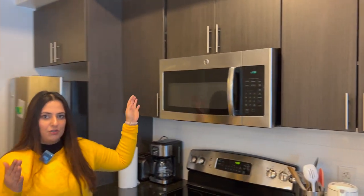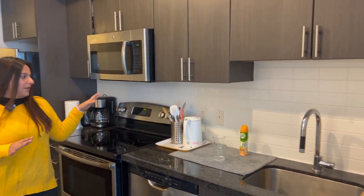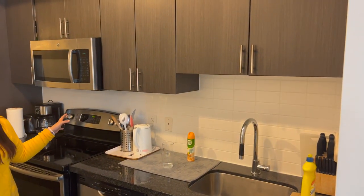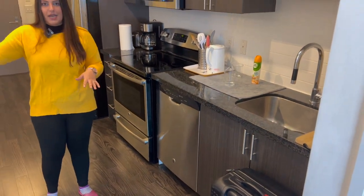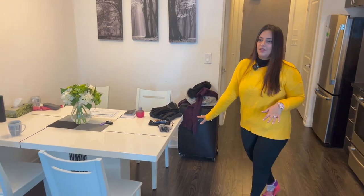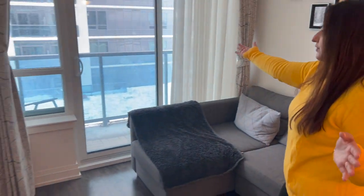We already bought some groceries yesterday and will be getting more today because there is a snowstorm coming tomorrow, so we want to be ready. The Airbnb comes with plates, knives, and everything else, so we already made our breakfast. There's a cute little dining area and then this is our living area, and you can see the beautiful view.